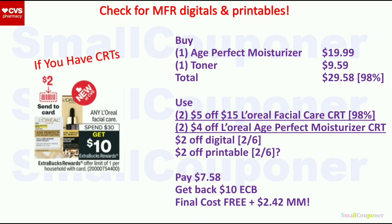L'Oreal Facial Care: spend $30, get a $10 extra buck — limit of one. Buy one Age Perfect Moisturizer for $19.99 and one toner for $9.59; total $29.58. Use two of the $5 off $15 L'Oreal Facial Care CRT, two of the $4 off L'Oreal Age Perfect Moisturizer CRT, and the $2 off manufacturer digital from the ad. Also check Coupons.com for printables. You'll pay $7.58, get back $10 extra buck; final cost is free and a $2.42 moneymaker.